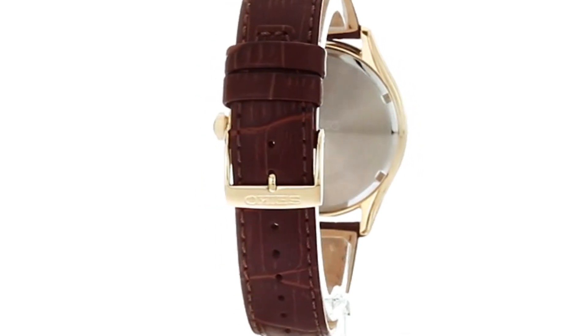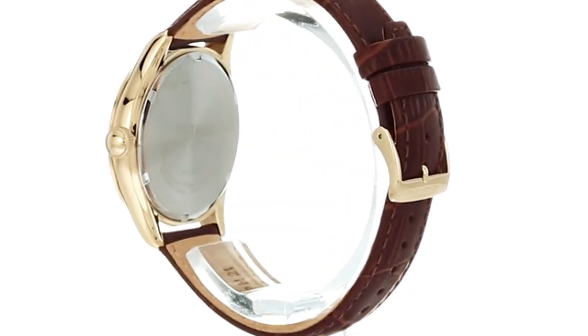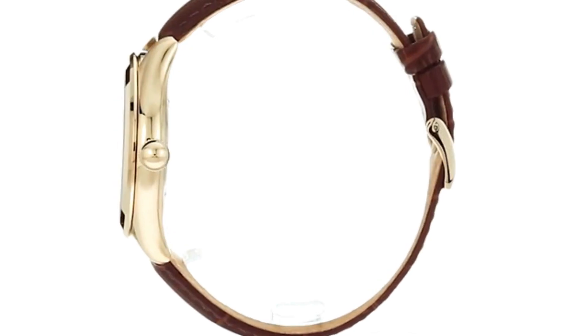Dial window material type: Hardlex. Display type: Analog. Buckle clasp.